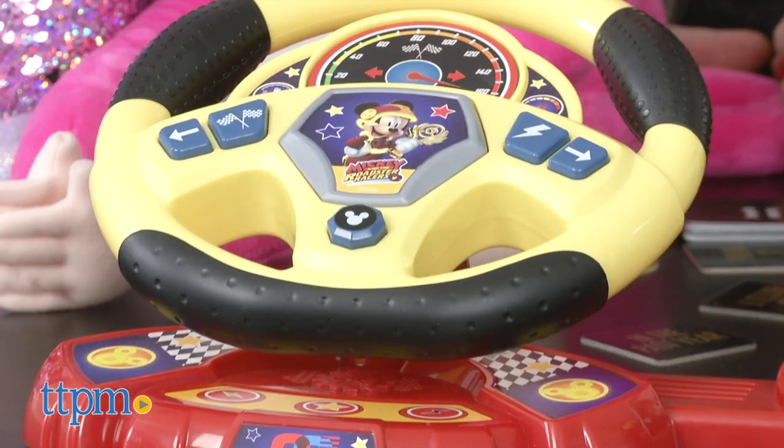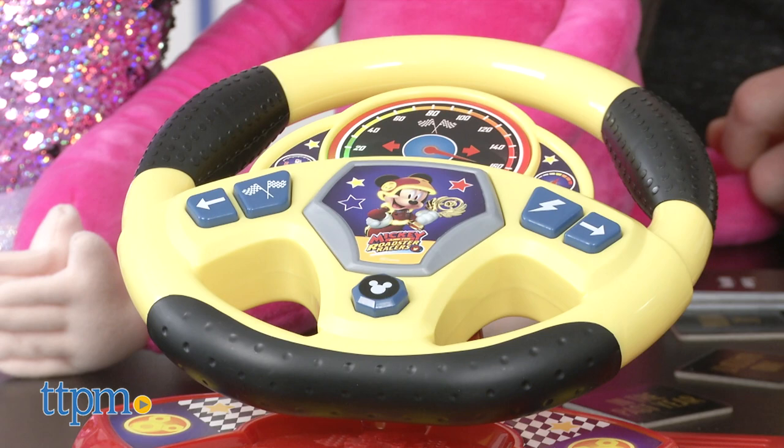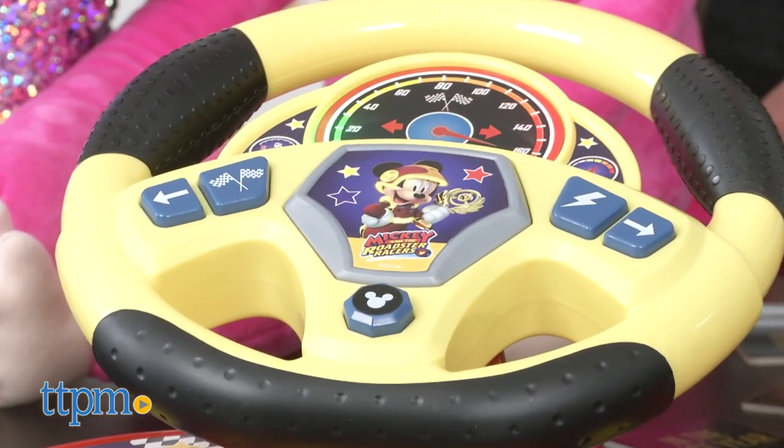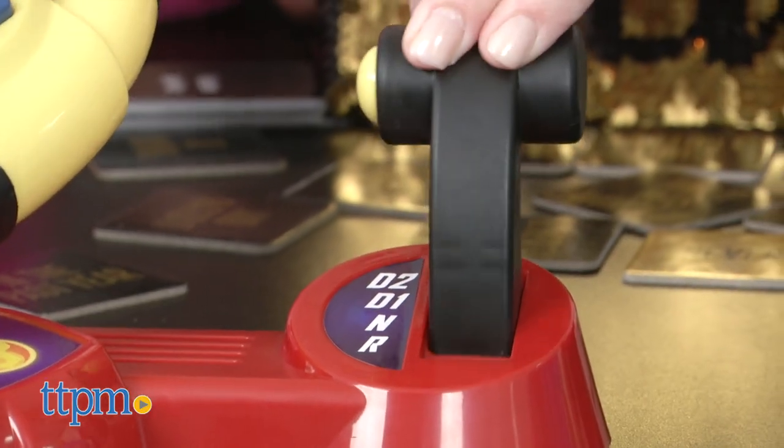I brought mine in the car with me and I would sit in the back seat and pretend to drive. Mine had a screen so I could see a car moving on it. Kids love to do what they see their parents doing. Mickey and the Roadster Racers is a really popular show. We've got Mickey phrases and engine sound effects so you can pretend like you're racing with Mickey, plus a little shifting gear with clicking sounds.